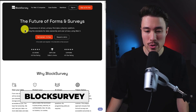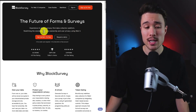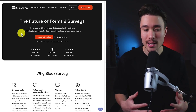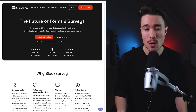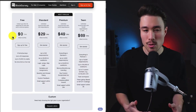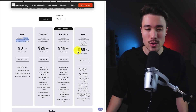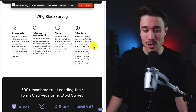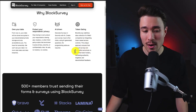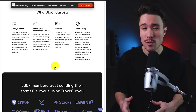Our next MicroSaaS is Block Survey, doing a self-reported $10,000 a month, founded by Wilson Wright. It's the future of forms and surveys — AI-driven, privacy-first data collection redefining standards for data ownership and user privacy using Web3. Pricing starts with a free plan for the first 30 responses and scales up based on responses and features. A cool feature is token gating, integrating token-based access controls so forms and surveys are accessible exclusively to specified token holders, facilitating authentic, targeted, and decentralized feedback for Web3 companies.